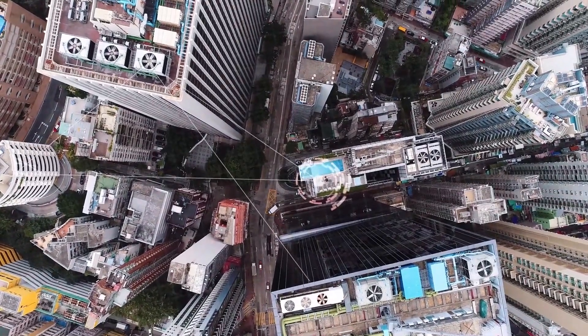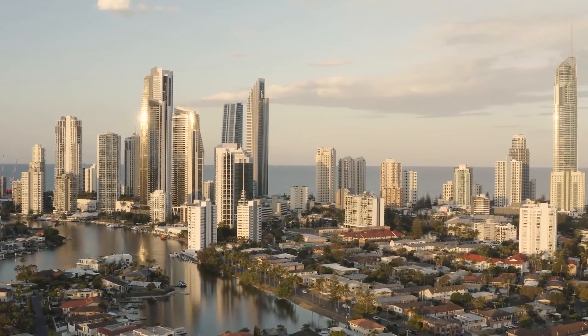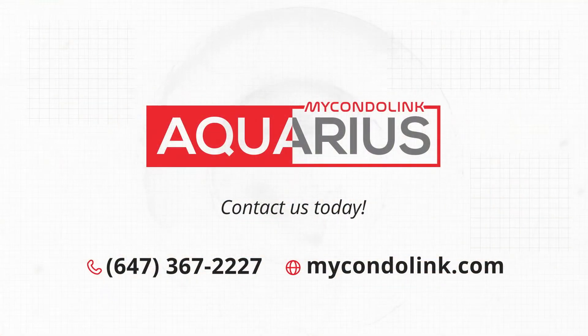With MyCondoLink technology, you'll be able to maintain a high quality of service with less overhead, no matter how far apart your properties are. Contact us today to learn more about becoming a partner and adding virtual services to your security portfolio.